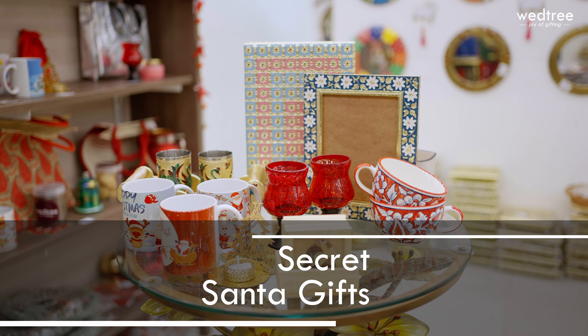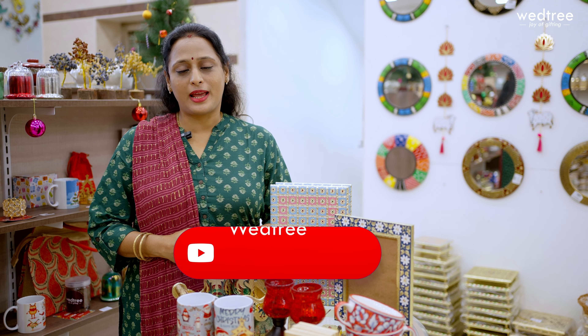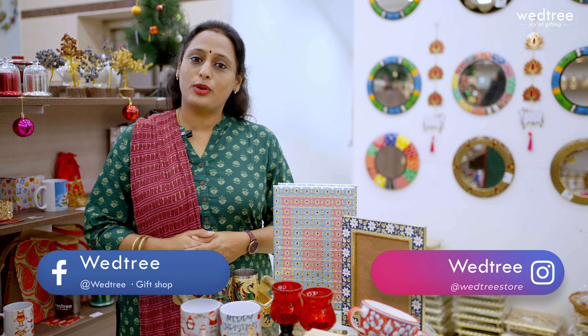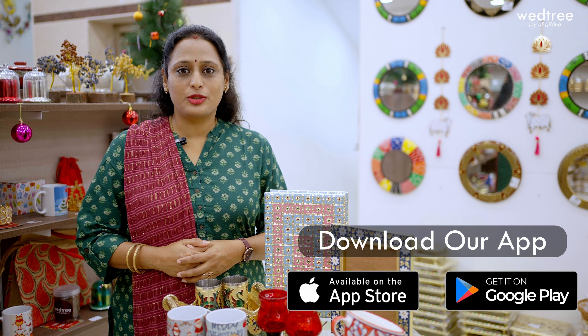I thought I will put together a few quick ideas, which are all products below thousand rupees that you can consider to gift your Chris child. At Wetree, we continuously work on curating newer products for various gifting requirements. Please take a moment to subscribe to our YouTube channel and follow us on Instagram and Facebook. You can shop online at www.wetree.com — we undertake both domestic and international shipping. If you are in Chennai, please visit our store at Tanika Chalam Road, T. Nagar. You can also shop through our app, available on Android and iOS.